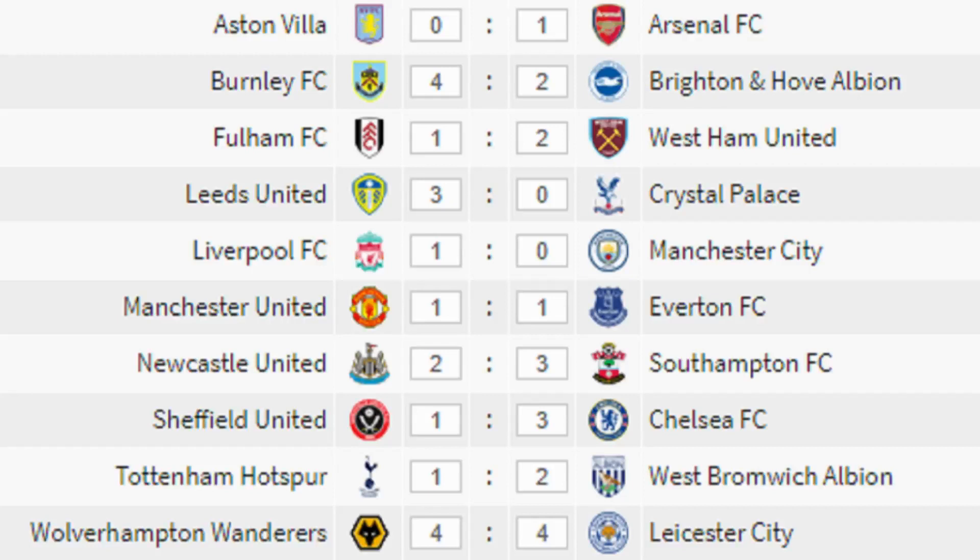The final scores for today are as follows: Aston Villa 0 Arsenal 1, Burnley 4 Brighton 2, Fulham 1 West Ham United 2, Leeds 3 Crystal Palace 0, Liverpool 1 Manchester City 0, Manchester United 1 Everton 1, Newcastle 2 Southampton 3, Sheffield United 1 Chelsea 3, Tottenham 1 West Bromwich Albion 2, Wolverhampton Wanderers 4 Leicester 4.